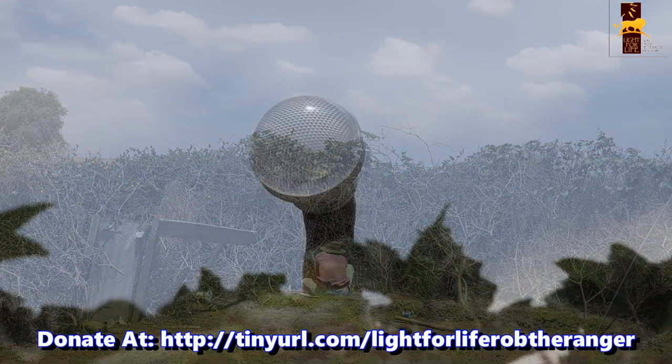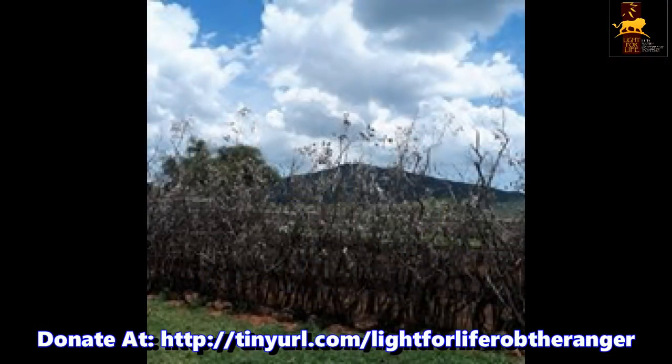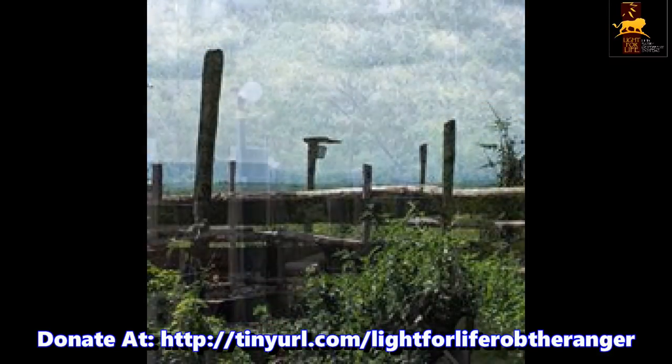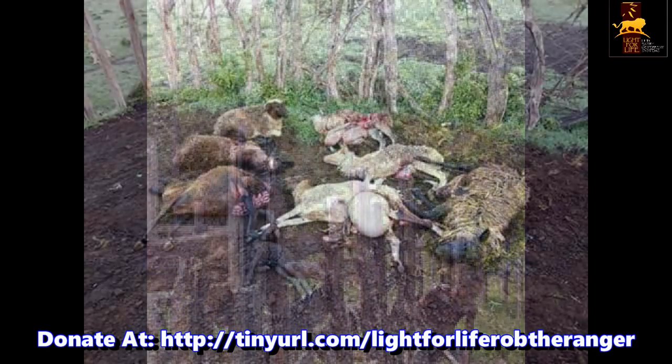Throughout the video there's been a link at the bottom of the screen — that link is also in the description. It's the GoFundMe link where you can make a donation to help the installation of these life-saving systems. The cost of each installation works out to be $350, including all the equipment and travelling costs — a small price to pay to save the lives of predators and livestock.